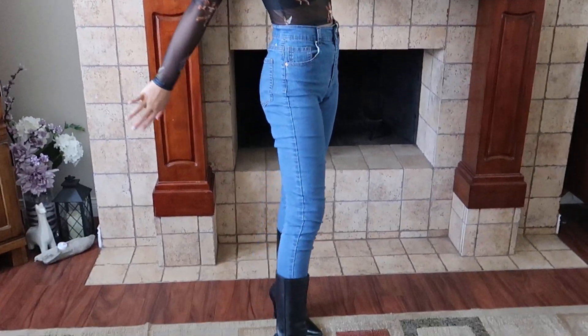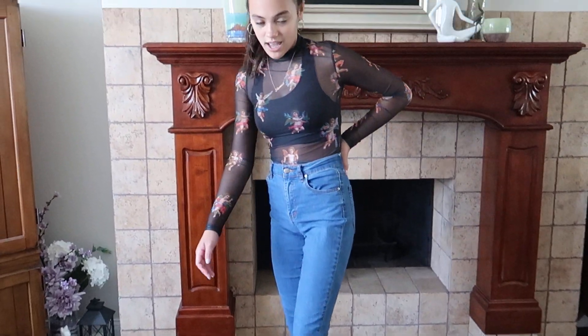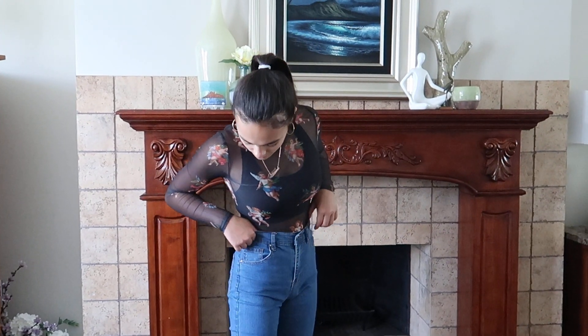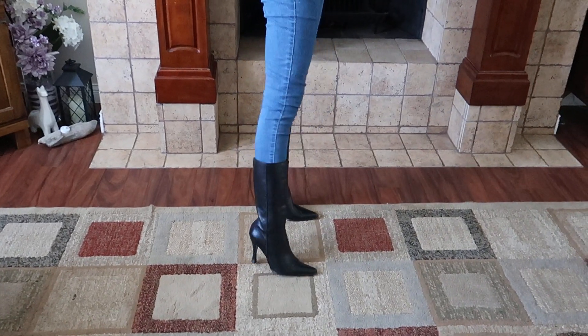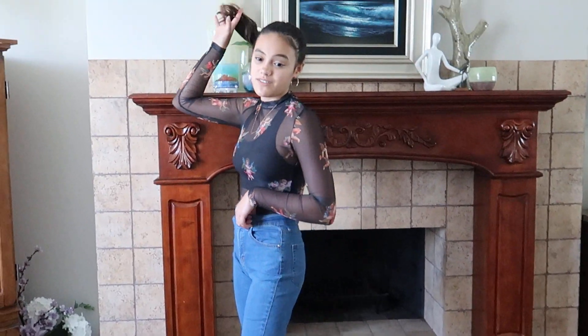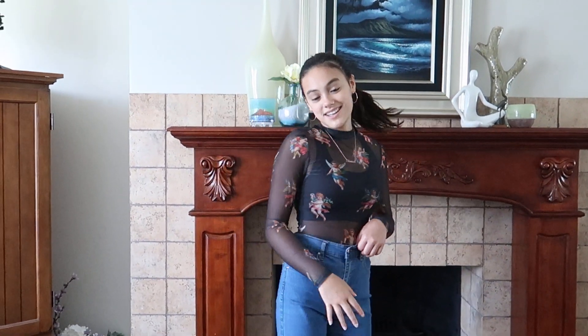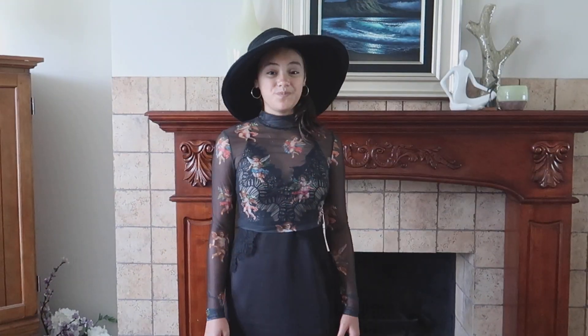So this second look is a very different kind of look — it's actually really cute, like a casual chic look. I paired it with the same sports bra underneath, put on this high waisted pair of jeans and these black heeled boots. I kept my hair up to give it that extra touch, and I really love this look.